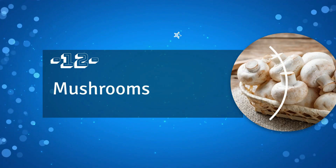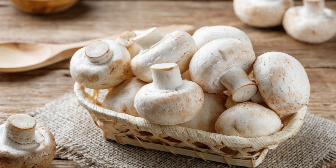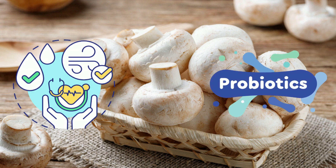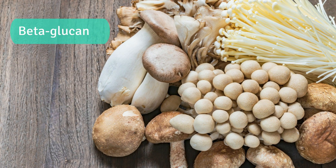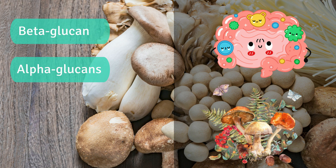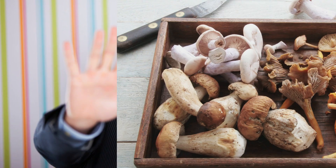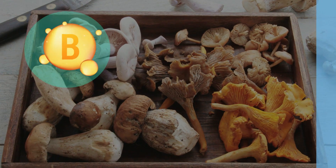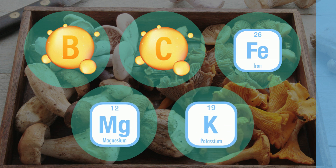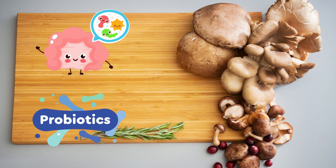Number 12: Mushrooms. Mushrooms are a versatile and nutritious food that can offer a variety of health benefits, including prebiotic effects. With their high content of beta-glucan fiber and alpha-glucans, mushrooms can help support the growth of beneficial gut bacteria and improve overall gut health. Mushrooms also contain several B vitamins, vitamin C, iron, magnesium, and potassium, making them a great prebiotic food to improve gut health and overall well-being.